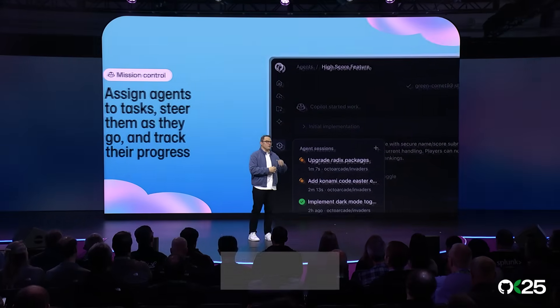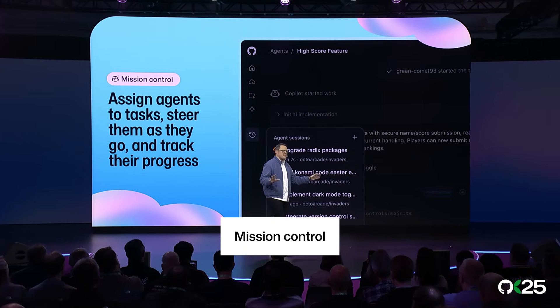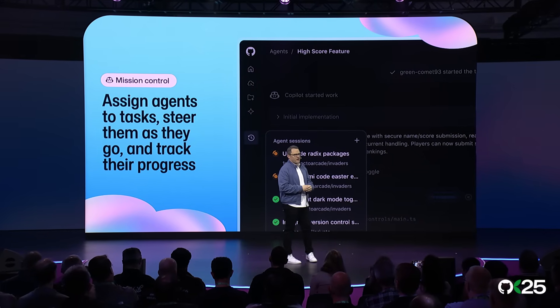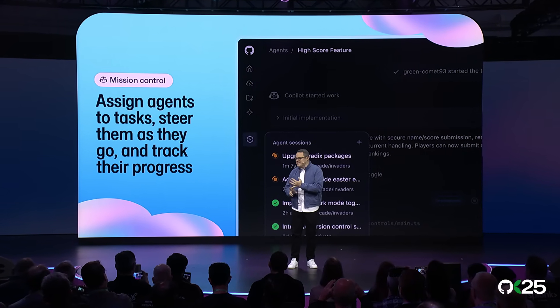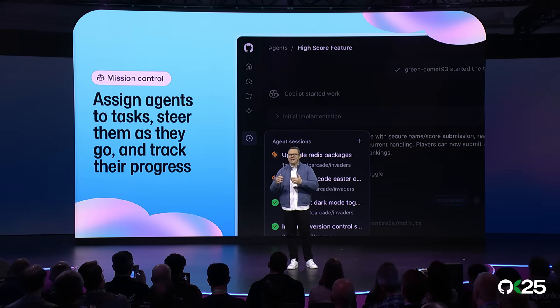Agent HQ is a single command center across every coding agent you use. From a new single view of mission control, you can see all of the sessions from your agents across your projects. You can assign new tasks, track progress, and review the code as it's written.